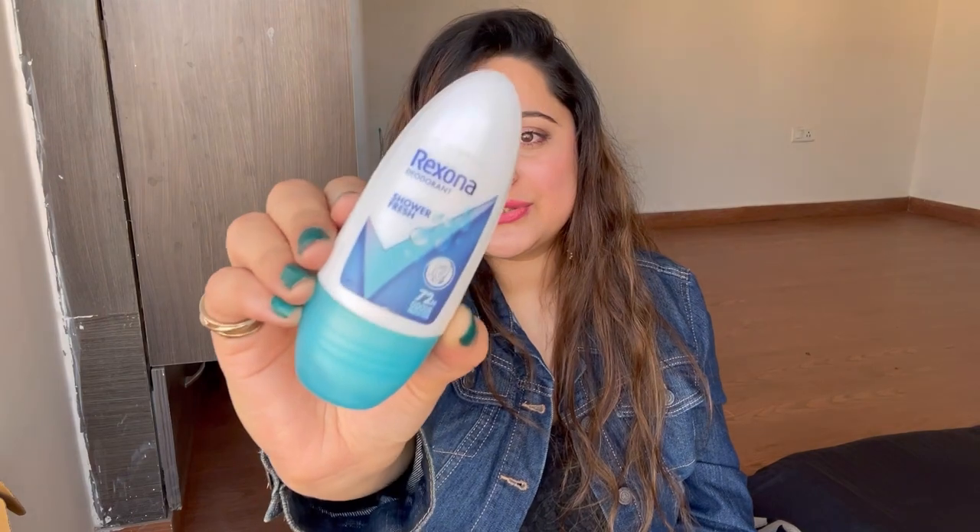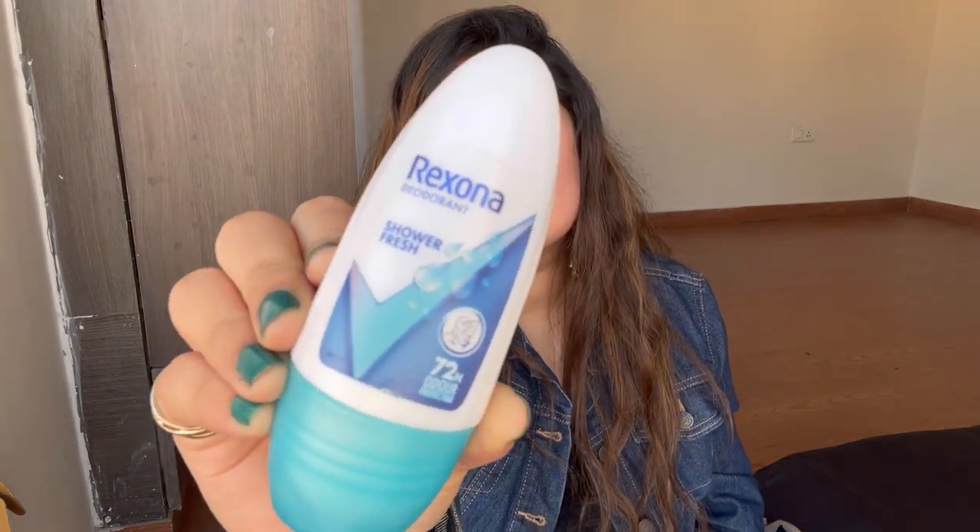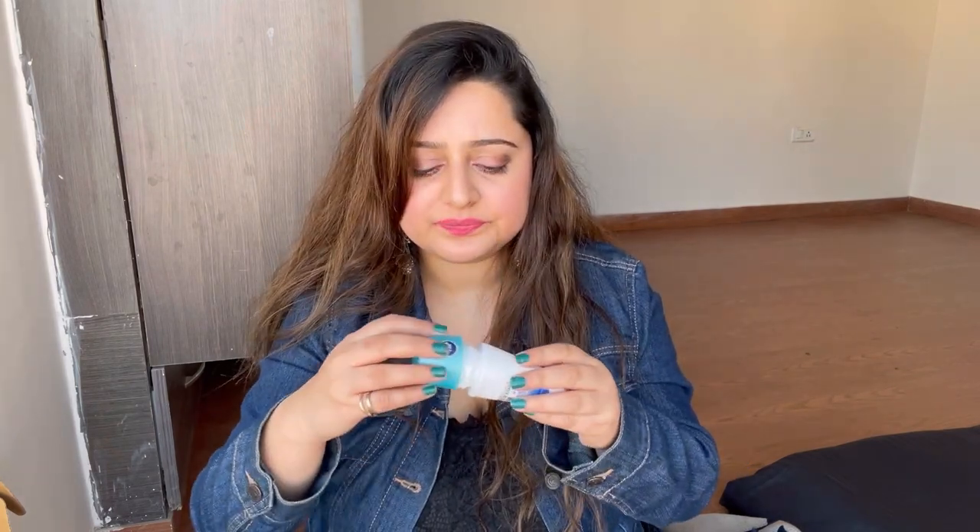The next product is a roll-on deodorant by Rexona in the flavor Shower Fresh — it has a very fresh aqua-sort of fragrance. One thing I just cannot stand is bad odor, so this is something I always apply after a shower. If you have a strong body odor or sweat a lot, this is a savior for you. It is safe on skin, has zero percent alcohol, and I've been using it for the past 13 to 14 years — it really works.